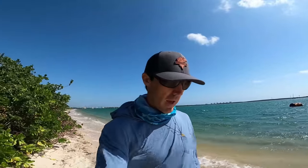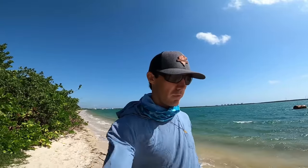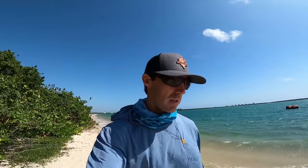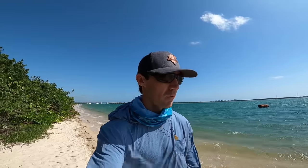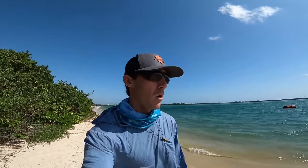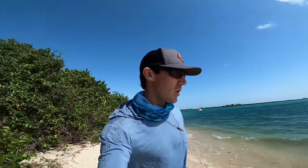Welcome back to another episode of the Fishaholic fam — or welcome to the channel if you're a first-time viewer. My name is Rich, thank you for clicking on this video. Today it is extremely windy with sustained winds of about 25 miles per hour gusting to 30, so we're not going out in the kayak. We're staying land-based. First order of business is to catch some bait here, then take them to another spot to hopefully catch some fish. Let's start tossing the cast net.